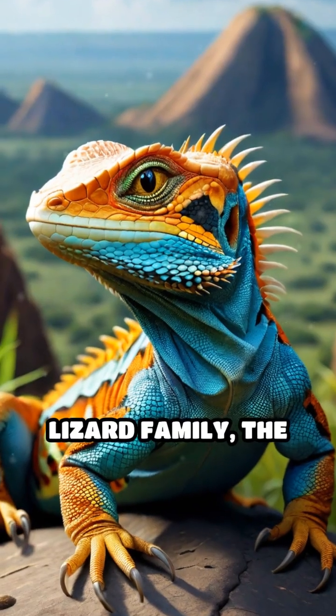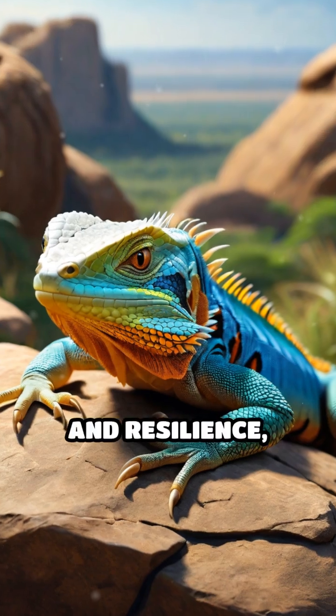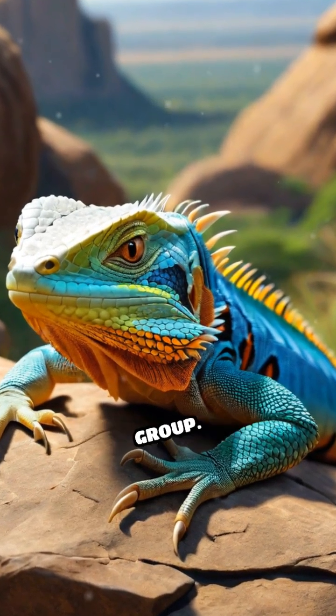In the vast monitor lizard family, the Udumbu stands out for its adaptability, intelligence, and resilience, making it a remarkable member of this ancient reptile group.